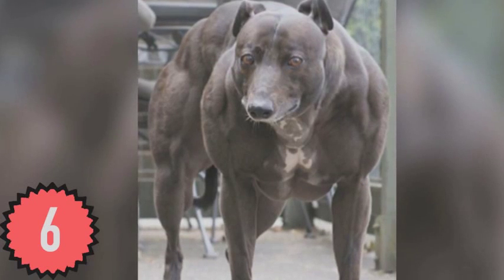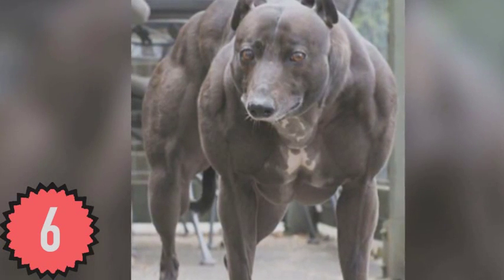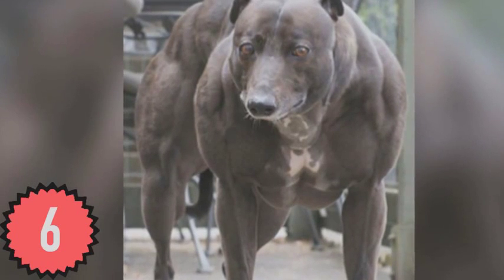This is Wendy, a dog from British Columbia who suffers from a rare genetic mutation that results in extreme muscle growth. Good luck trying to tell her she can't eat at the table.